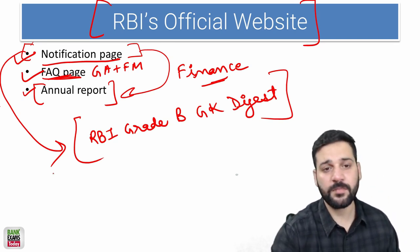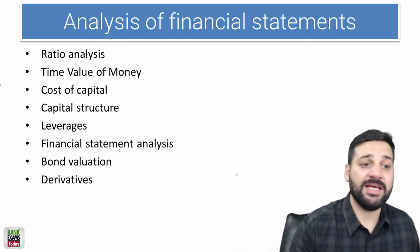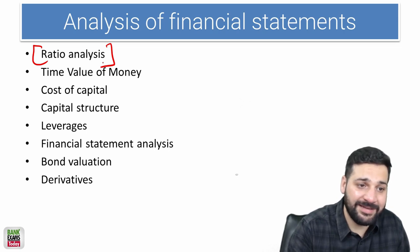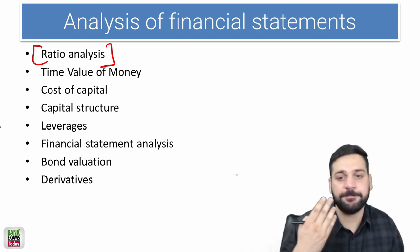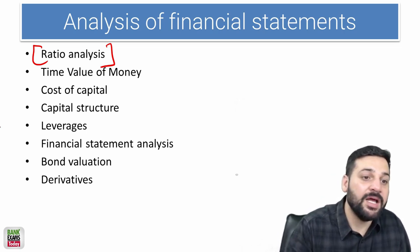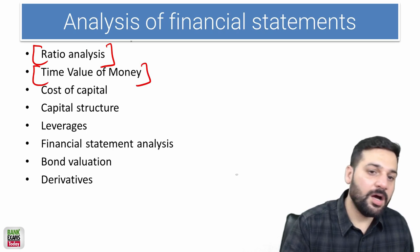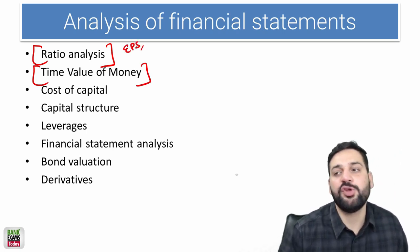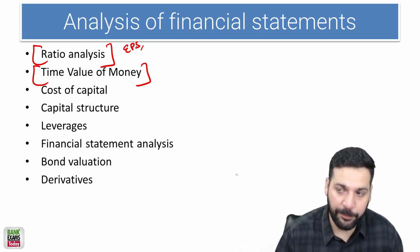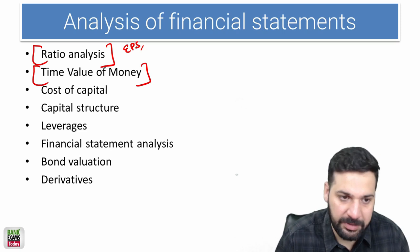For static topics in Finance, ratio analysis is really important, as is the time value of money — calculating simple and compound interest, future value, and present value. In ratio analysis, the EPS, profitability ratios, and inventory turnover ratio are all important. Practical questions are also there, so please solve them. These are part of the RBI Grade B 2019 course.